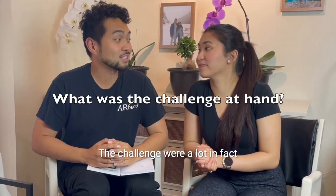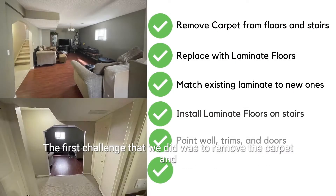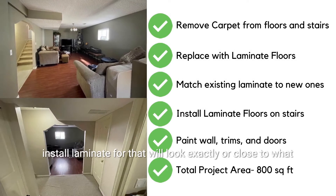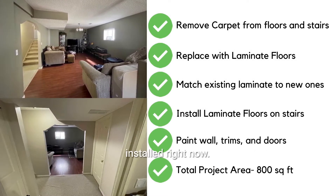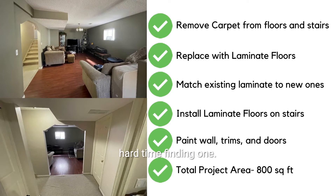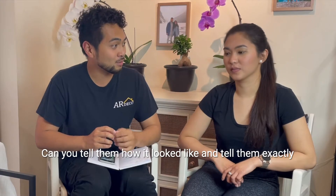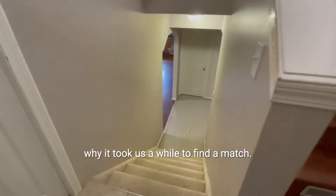What was the challenge at hand? The challenge was a lot. In fact, the first challenge was to remove the carpet and install laminate floors that will look exactly or close to what's already installed. And to be honest, we had a hard time finding one. Can you tell them how it looked and exactly why it took us a while to find a match?